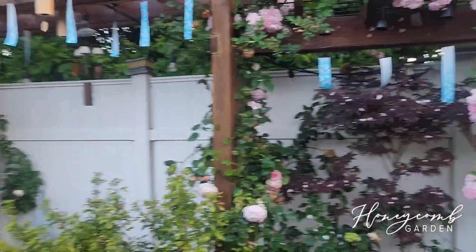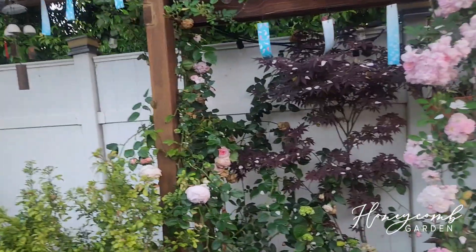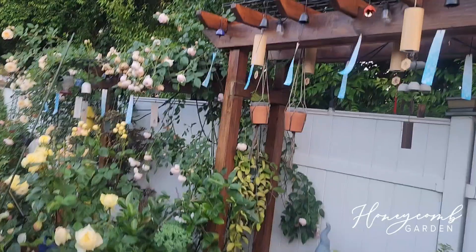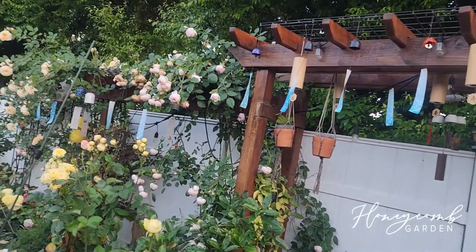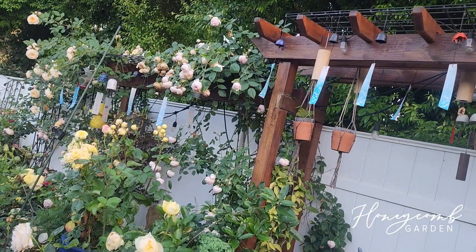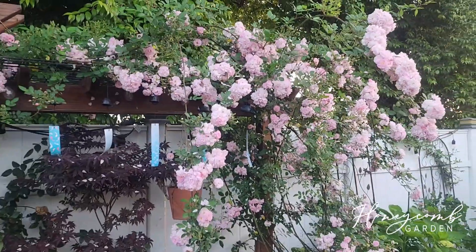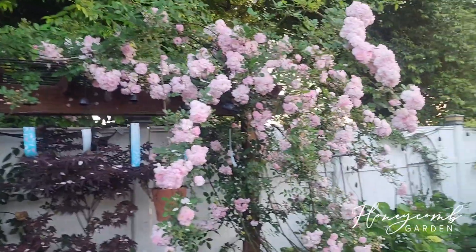So this one is Perfume Breeze — so pretty. I just love the dripping. Maybe I could pull it over before my Wedgewood starts climbing up. My Wedgewood is on its second year, and this one is on its third year, so a lot of blooming especially in spring right now. Anyway, this one is Perfume Breeze and I'll talk about Wedgewood in the next video.